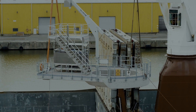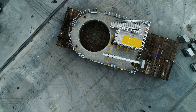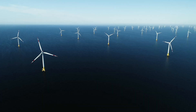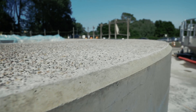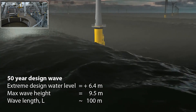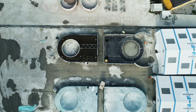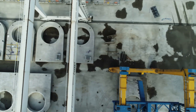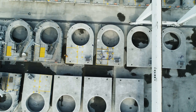Concrete work platforms have been an integrated and maintenance-free part of foundations used for offshore wind turbine generators for more than a decade. The high-strength concrete structure is designed to withstand impacts from waves and ensures safe working conditions. Furthermore, the direct cost of concrete working platforms is significantly lower compared to steel working platforms.